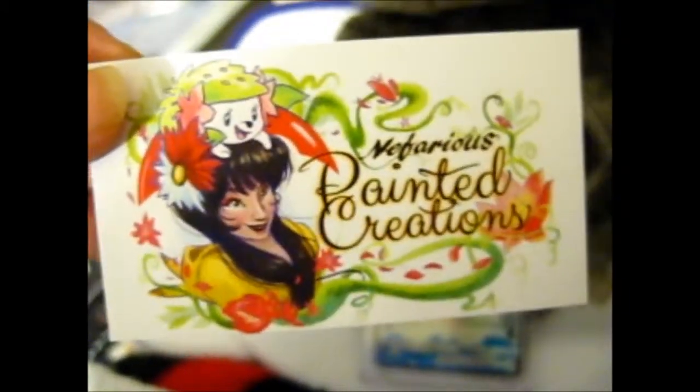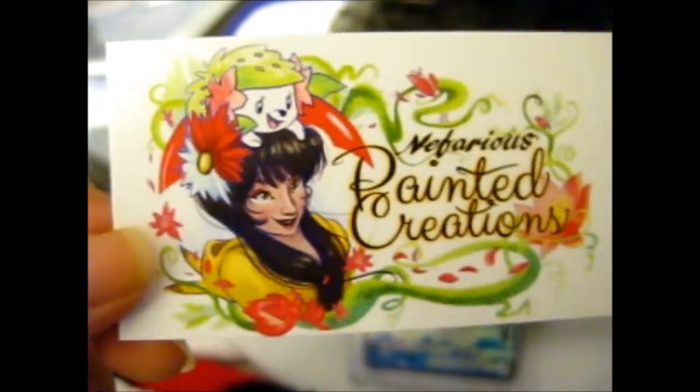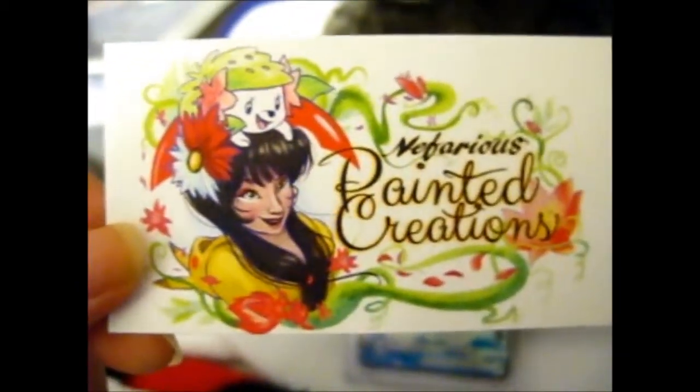Very nice person too. She wrapped it safely in bubble wrap and a team bag thing. Go check out her page, her website or whatever.